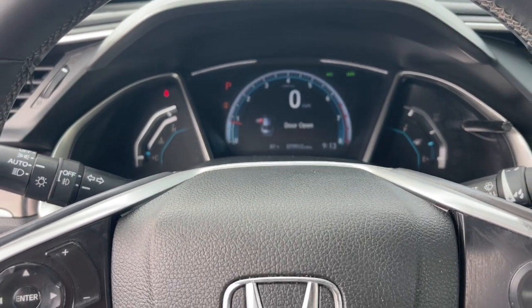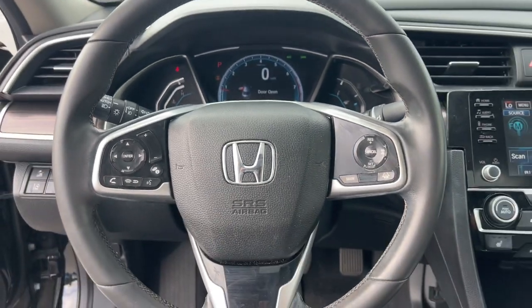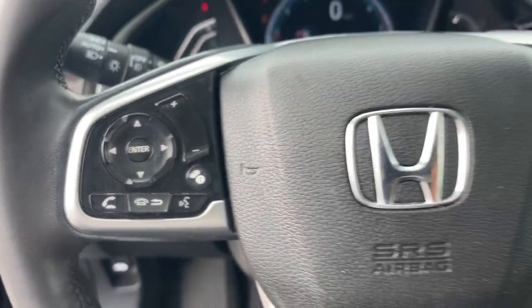Don't settle. Get into the automotive icon that has earned its reputation for excellence over and over again. Drive the Honda Civic sedan.